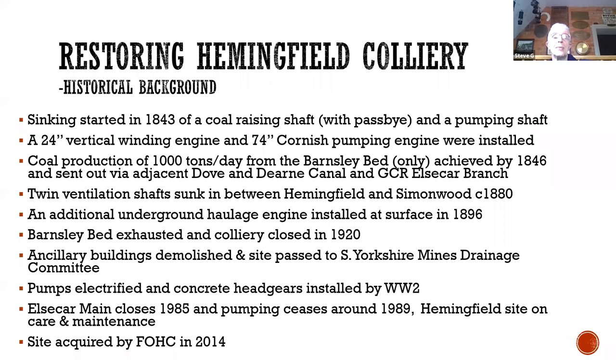A bit of the history: started in 1843 with two pits — a coal-raising shaft and a pumping shaft, a 24-inch vertical winding engine, a 74-inch Cornish pumping engine. Coal production was alleged to be a thousand tons a day by the late 1840s. There was no railway line at that stage — it went out by the canal, and as soon as the Elsecar branch opened it used that. Because it's the Barnsley Bed it's very fiery and flammable, and there are a couple of additional ventilation shafts sunk just as you cross the railway bridge between Elsecar and Hemmingfield. They later installed an underground haulage engine, winding down the shaft but installed on the surface. The colliery closed in 1920 because the Barnsley Bed was exhausted.